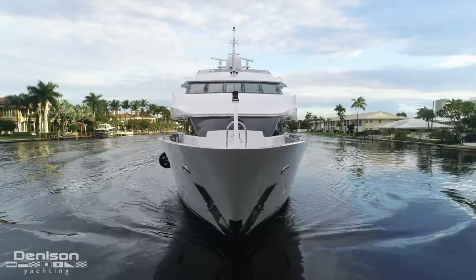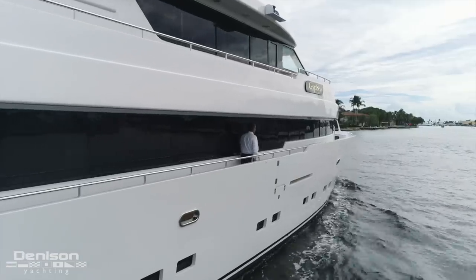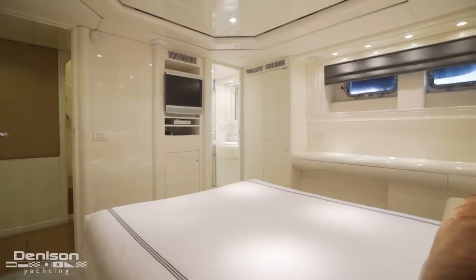She's 26 feet across the beam with side decks both on the main deck and the upper deck, giving her a very large volume. One of the things that makes this yacht such a unique opportunity is the six cabins down below and the on-deck master, giving her a total of seven guest cabins.